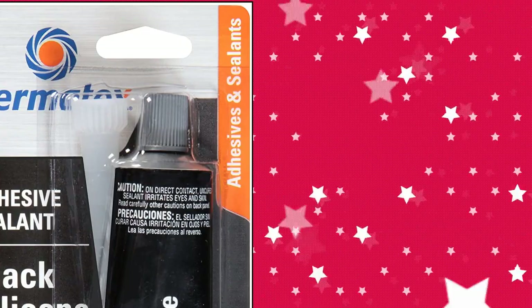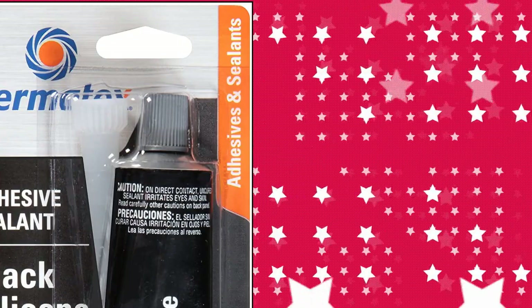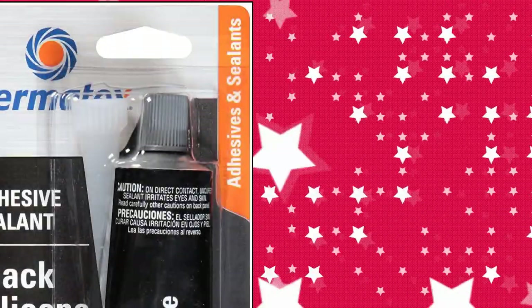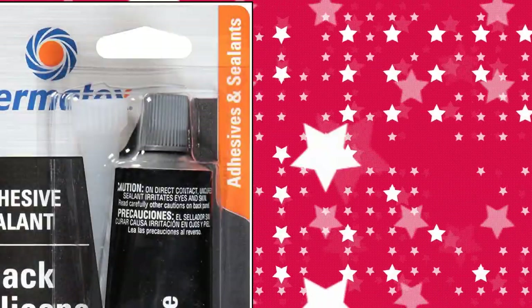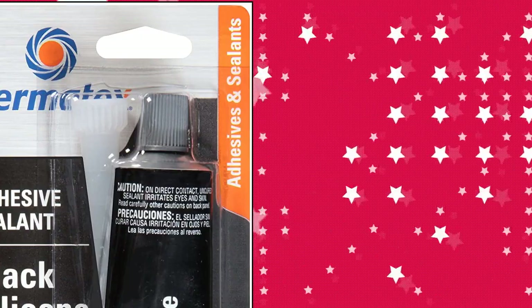Permatex 81158, Sensor Safe, General Purpose Black RTV Indoor Outdoor Sealant. Seals, bonds, repairs, mends and secures glass, metal, plastics, fabric, vinyl, weather stripping and vinyl tops.